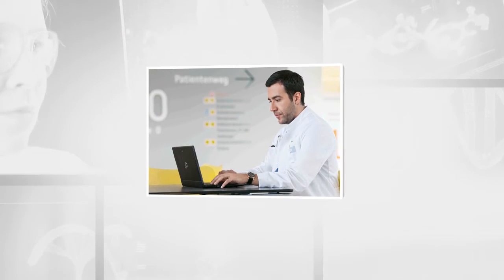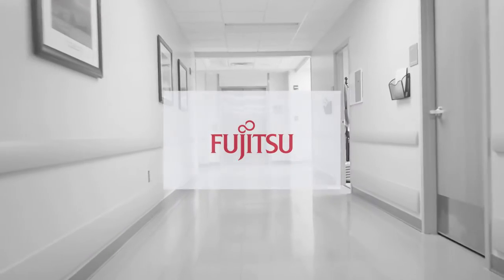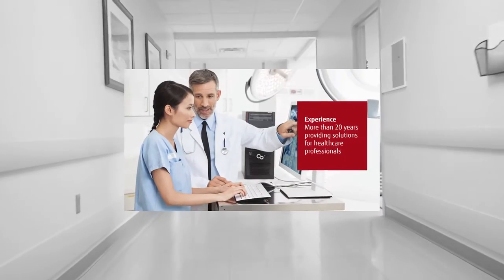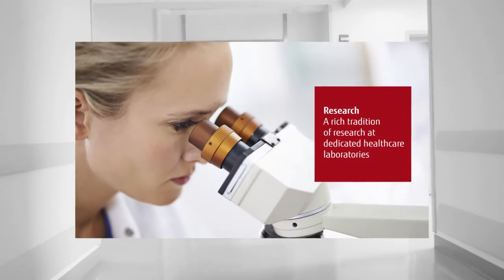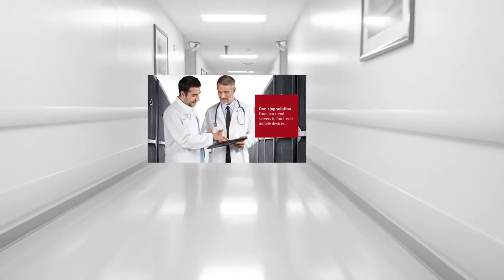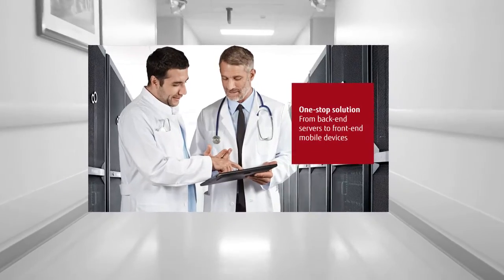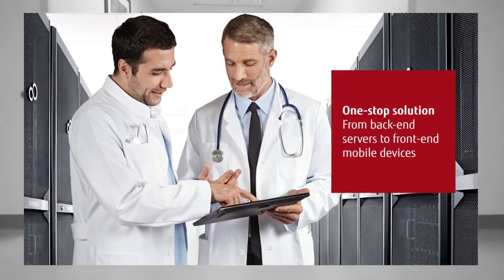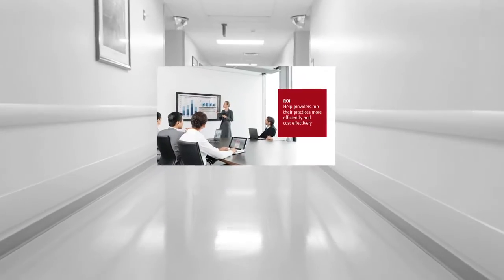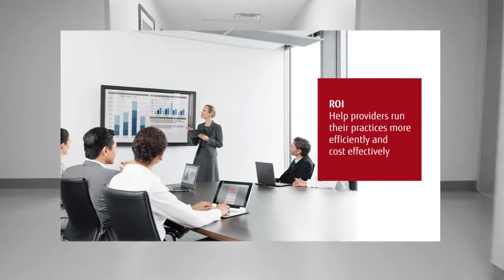A single-vendor solution with a broad range of systems to meet all users' needs helps keep IT costs under control. Fujitsu has more than 20 years of experience providing healthcare solutions, as well as a rich tradition of research at dedicated healthcare laboratories. As a one-stop resource for both technically advanced back-end servers and innovative front-end mobile devices, Fujitsu meets the demands of today's ever-changing healthcare landscape, enabling providers to run their practices more efficiently and cost-effectively.